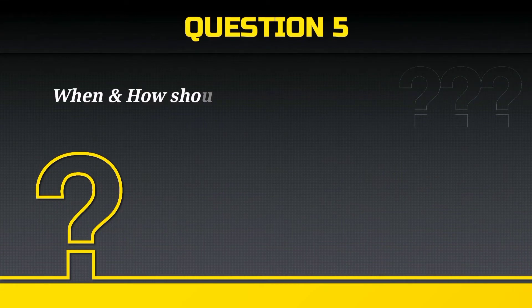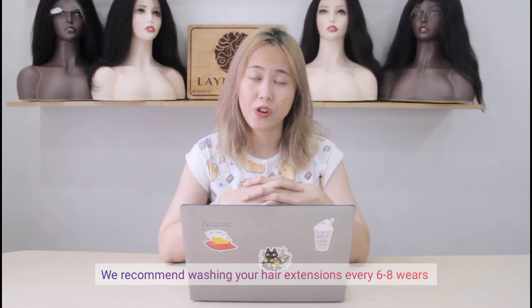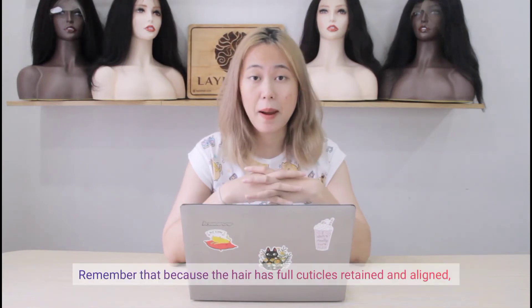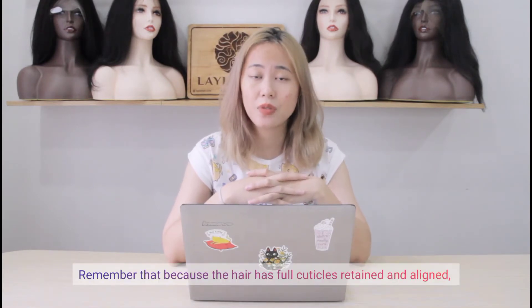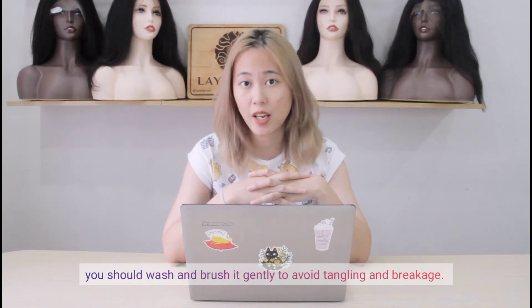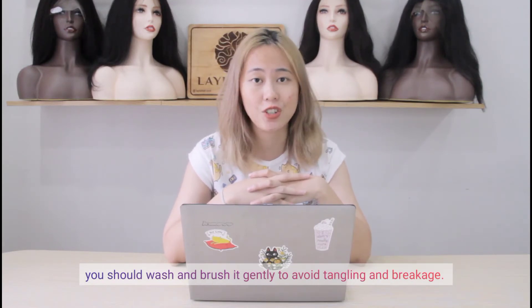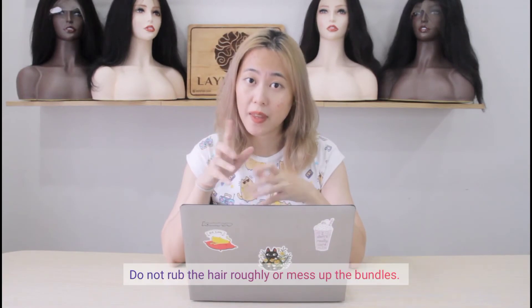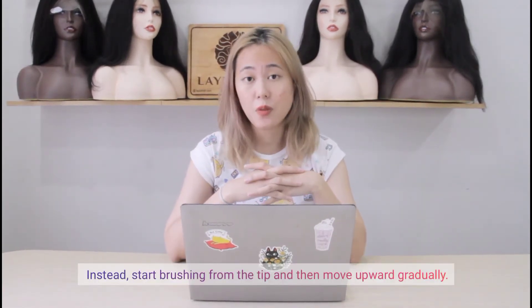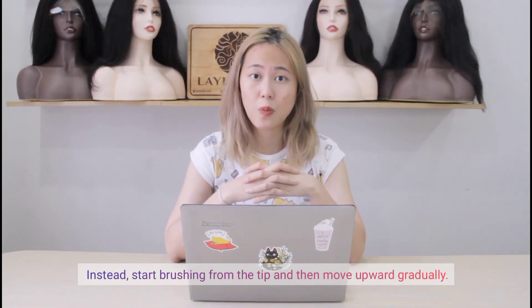When and how should I wash my hair piece? We recommend washing your hair extensions every 6-8 weeks with specialized products for wigs and extensions. Remember that because the hair has full cuticles retained and aligned, you should wash and brush it gently to avoid tangling and breakage. Do not rub the hair roughly or mess up the bundles. Instead, start brushing from the tip and then move upward gradually.